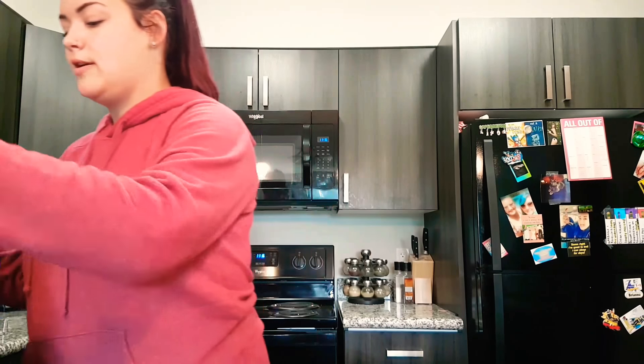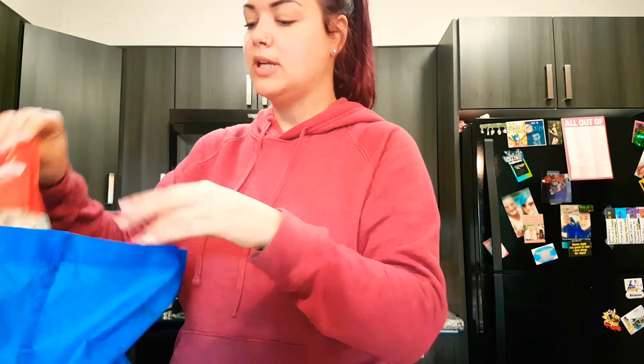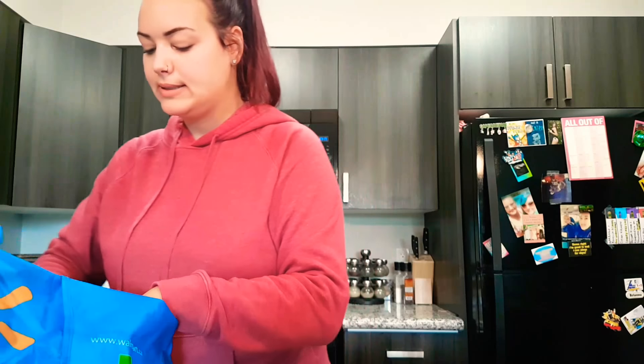So let's do a little haul. For all of you out there who think being vegan is expensive, let me tell you, for all of this I spent less than $20. I got coleslaw, a big bag of rice, some bread — this bread was $0.95.